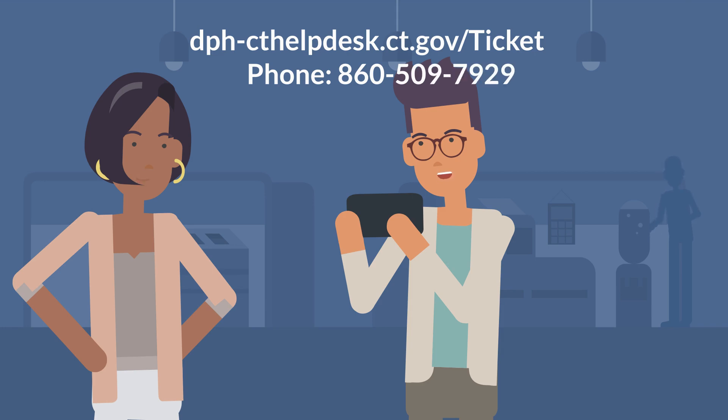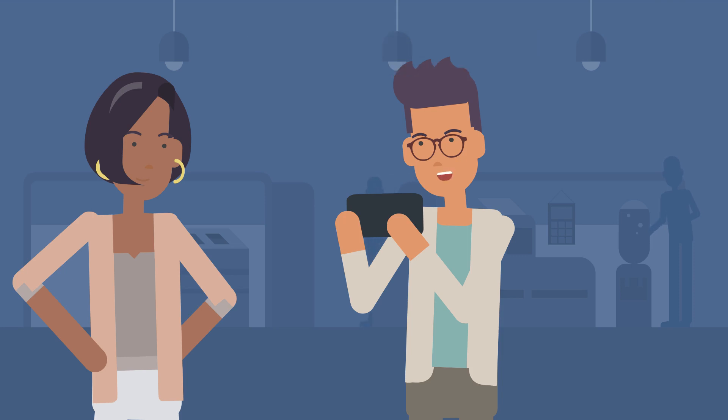Thank you so much for your help Carmen. I'm going to submit this to HR immediately. I'm going to let my wife know too, both for her employer requirements, and the kids start school this week. I know this is going to make completing the paperwork much faster for us.